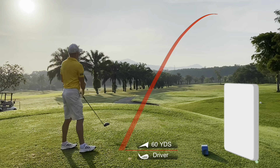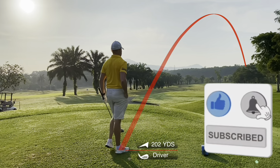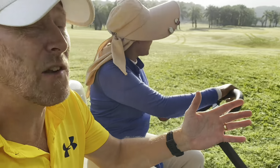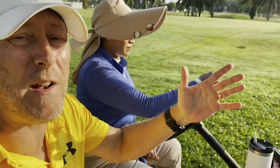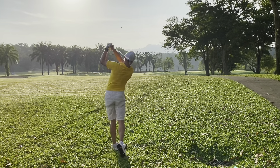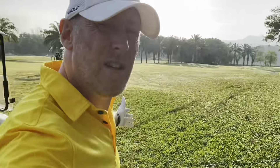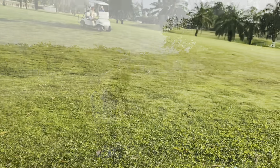You might have noticed it if you're an avid watcher and subscriber — massive new swing changes. I've been practicing at the range and at some point you've got to bring them to the course. So swing changes today, expect a lot of duffers, but hopefully it comes good. As I was saying, probably a lot of duffers today, but that was a massive top right there.